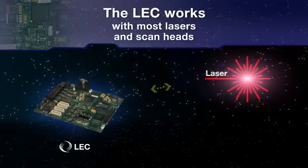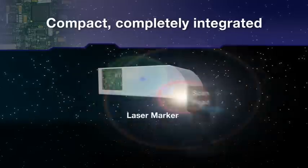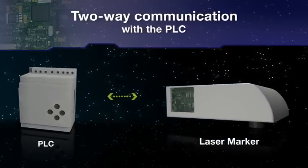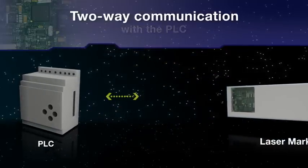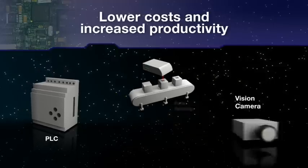Landmark Controls' proprietary design is compatible with most lasers and scan heads. Once the LEC is integrated into the laser marker, direct two-way communication with the PLC enables real-time feedback for tighter process control.